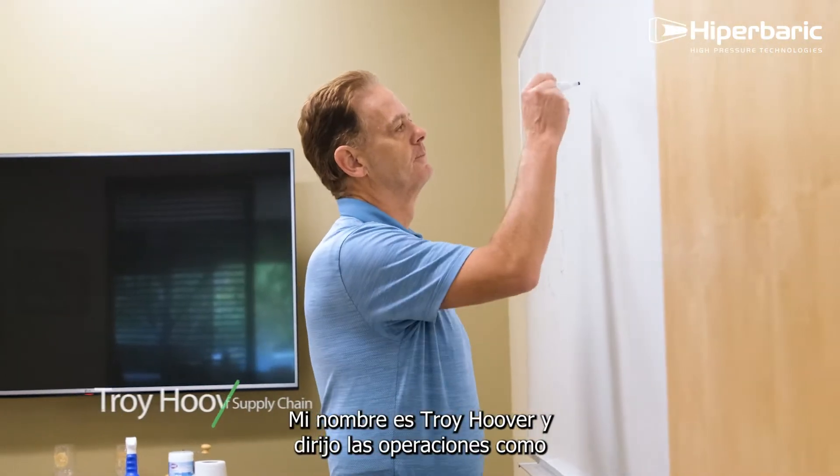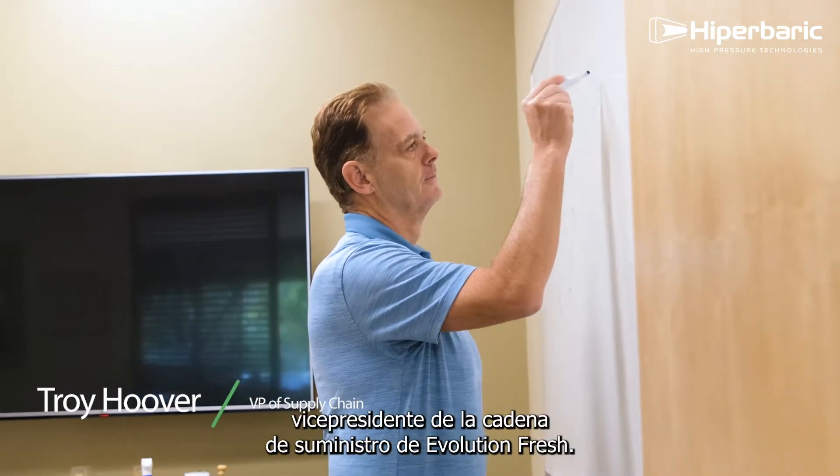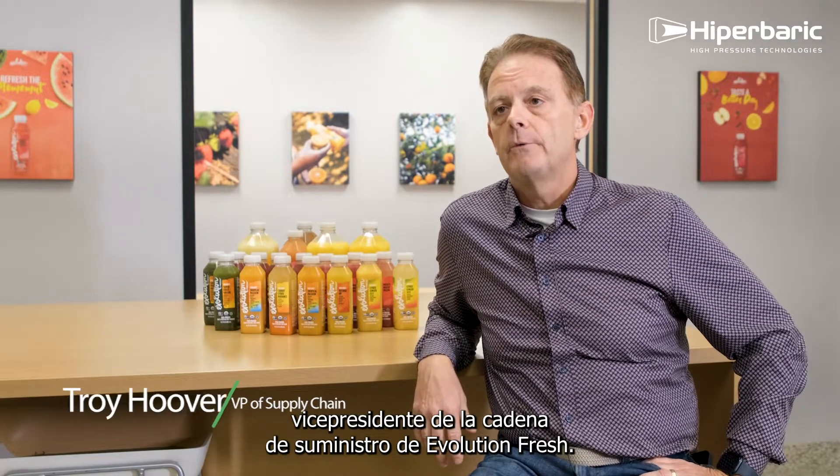My name is Troy Hoover and I lead the operations as the Vice President of Supply Chain for Evolution Fresh.